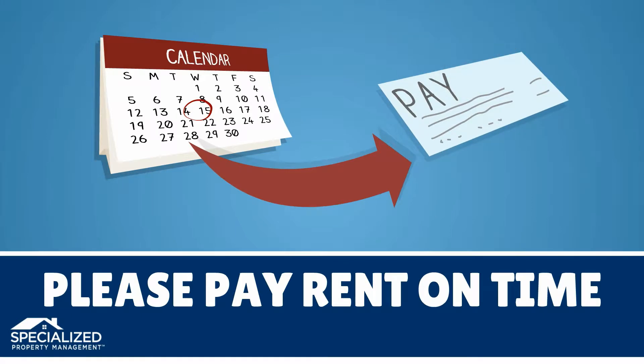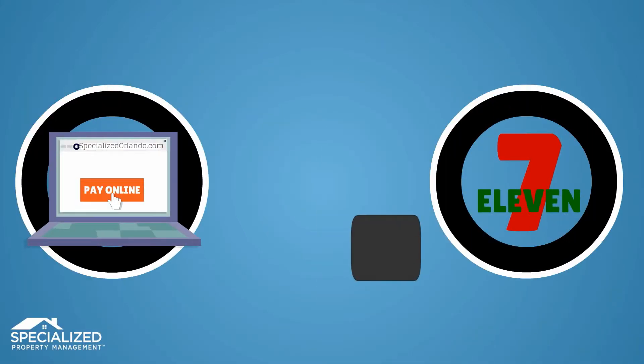For your convenience, rent can be paid any one of the following ways: online, at any 7-Eleven, by mail, or in person.